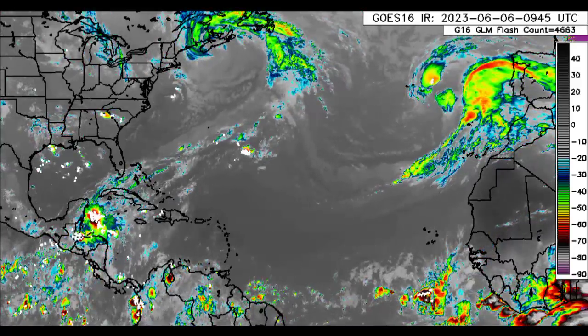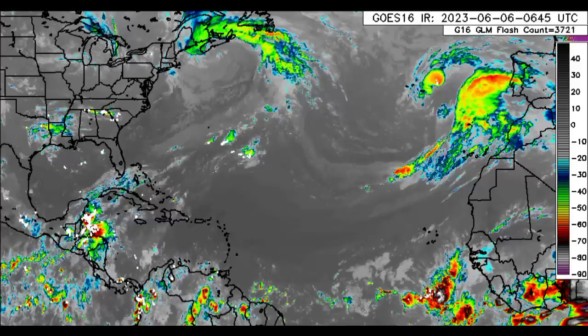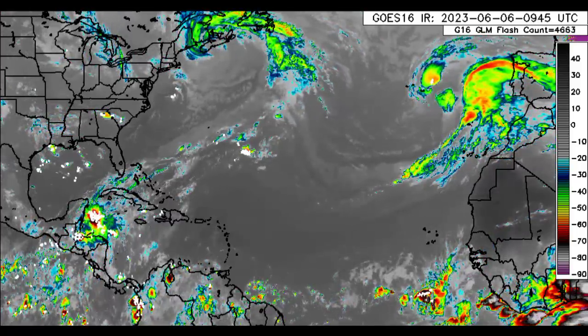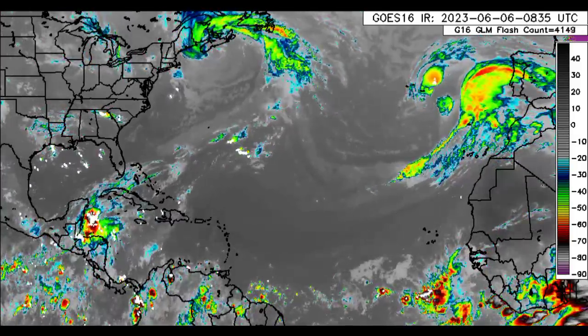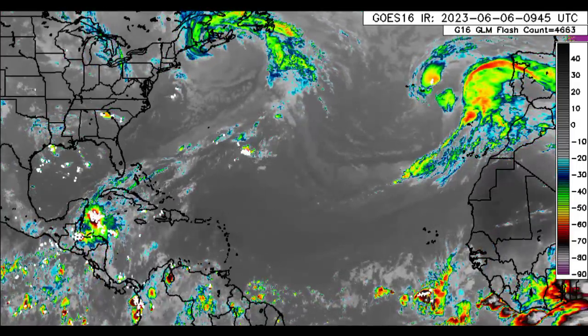Hey everyone, it is Dani and welcome to this update video. I hope that you guys are having a terrific Tuesday thus far. In this video I'm going to be covering what is currently going on across the North Atlantic.